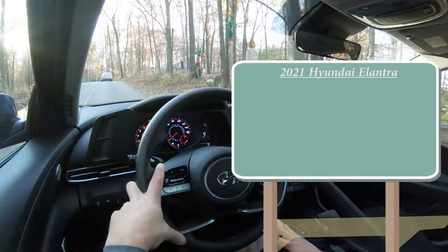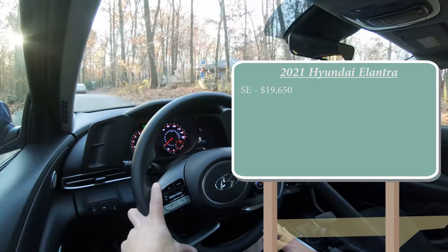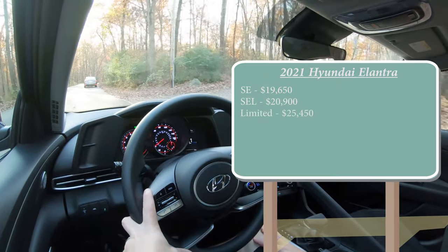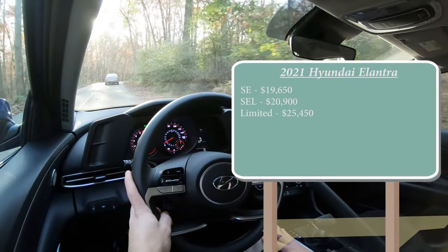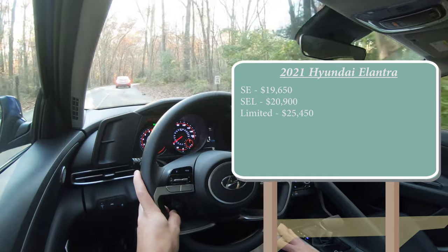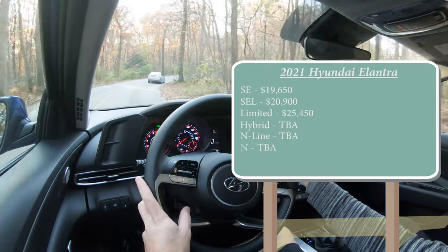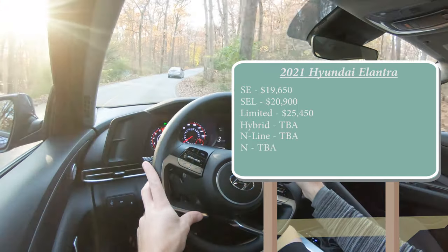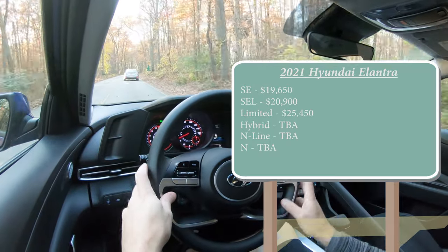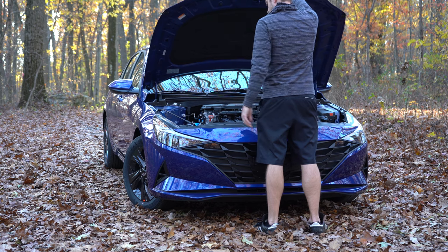There are a few different trim levels for the Hyundai Elantra: the SE starting at $19,650, the SEL for $20,900, and the Limited starting at $25,450. We have the SEL trim level today. I also wanted to mention there will be a hybrid configuration, a Sport, and an N model as well, although Hyundai doesn't yet have pricing on those — but worth noting if you want to hold out for one of those trims.